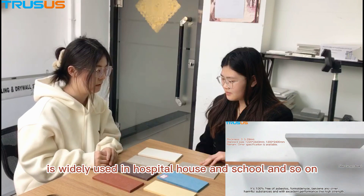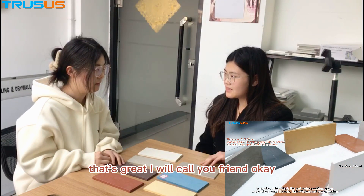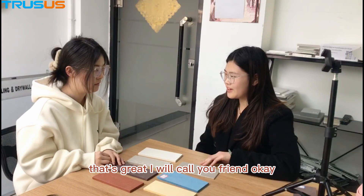It is widely used in hospitals, houses, schools, and so on. That's great. I will tell your friends. Okay.